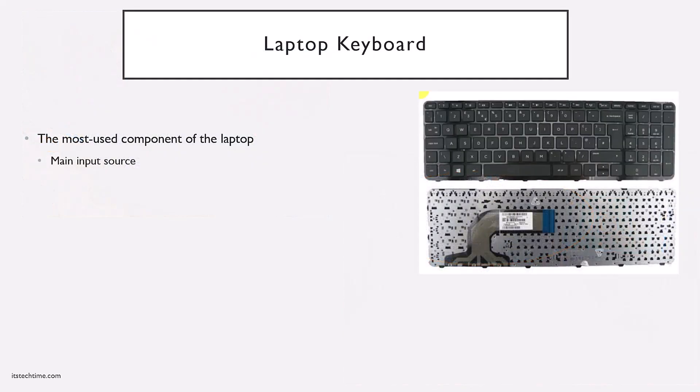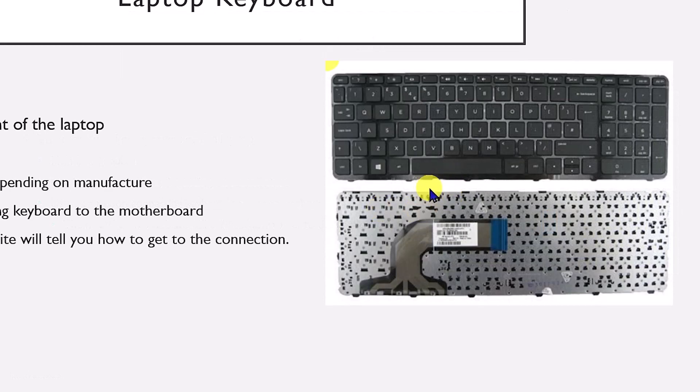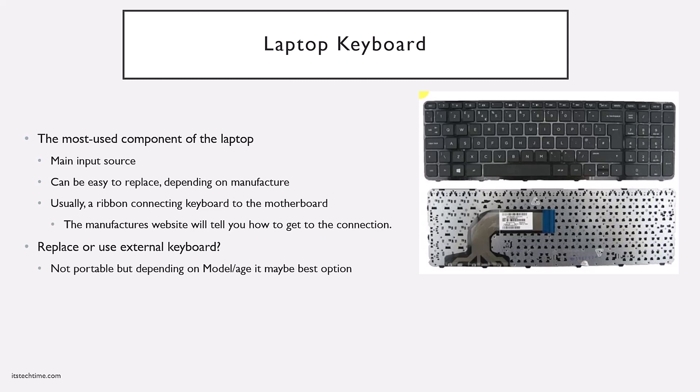The laptop keyboard is the most used component, as it's the main input source. Typically it's a really easy component to replace, though this depends on the manufacturer. Looking at the underside of the keyboard, you have a ribbon attached that plugs into the motherboard. The manufacturer's website will tell you how easy it is to get to this ribbon — it can be as simple as taking the back cover off with a few screws, or you may need to remove a few other components. Depending on the situation, model, and age of the machine, it may be easier to just use an external keyboard connected by USB or Bluetooth.